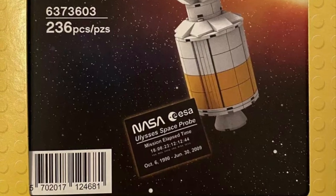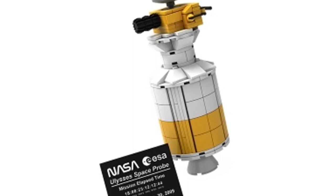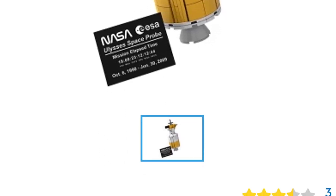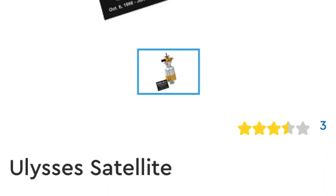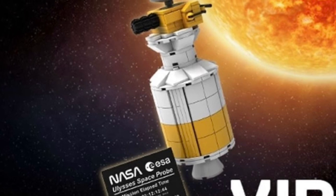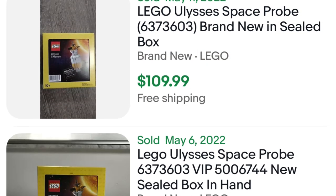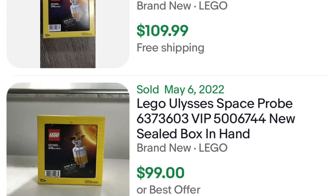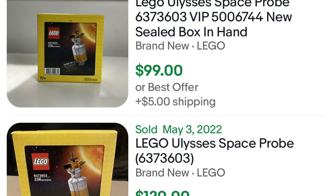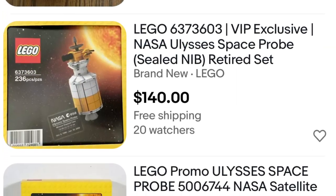We're talking about set number 6373-603 — it's a mouthful, but it only comes with 236 pieces. This is none other than the Ulysses space probe, which we saw released over a year ago on the VIP Shop at Home website. It retailed for 1,800 VIP points, approximately $10, and these are the current aftermarket prices.